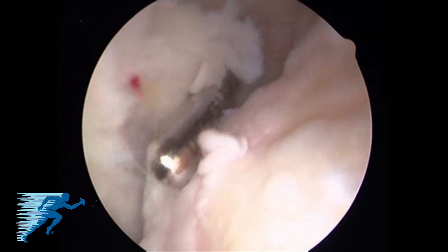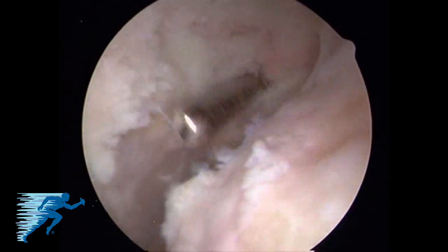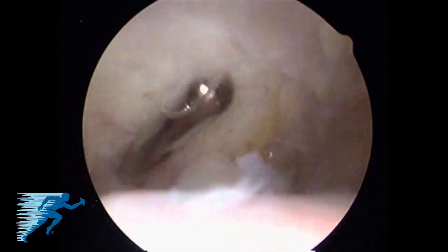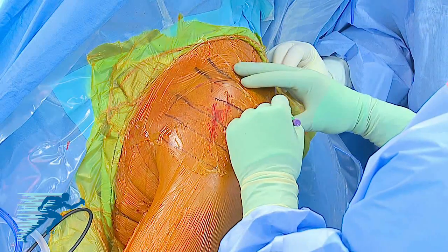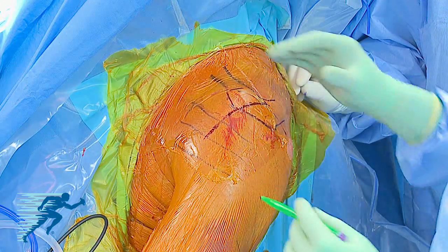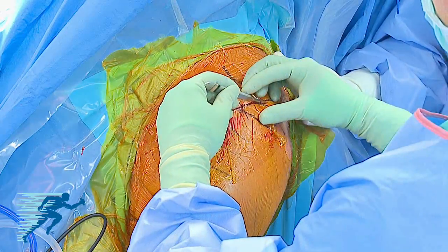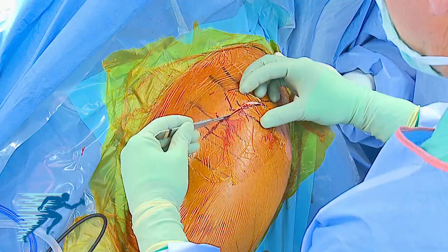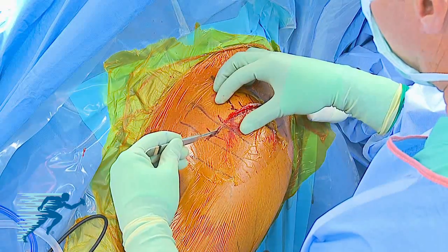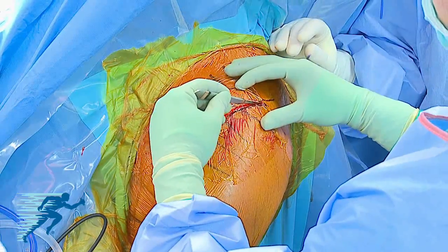Standard posterior and anterior arthroscopic portals are made and a diagnostic arthroscopy is performed to confirm the magnitude of the rotator cuff damage and to ensure that the tendon is truly irreparable. We perform the latissimus dorsi transfer in the beach chair position through two incisions. The first is made roughly at a 45-degree angle to the lateral border of the acromion, centered over the anterior lateral angle of the acromion, functionally positioned over the anterior deltoid fascia. The skin is marked and the incision is made.